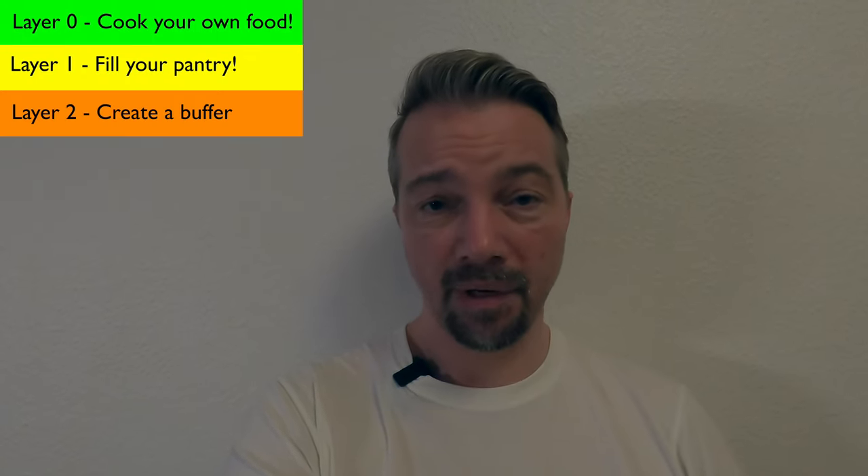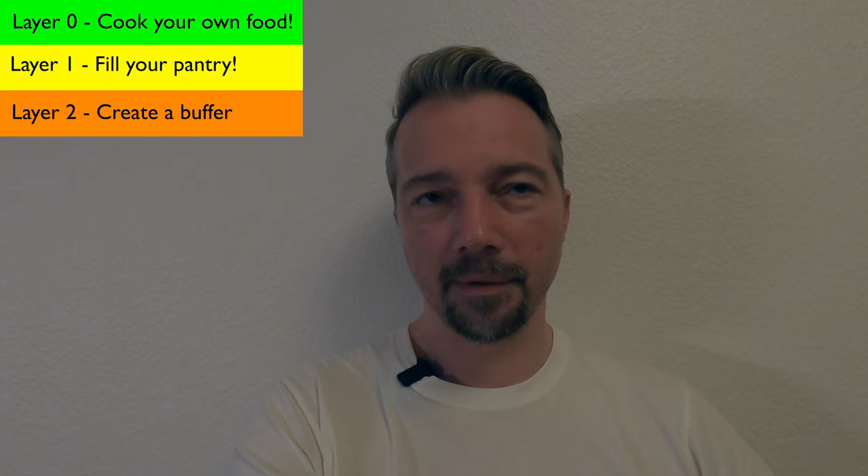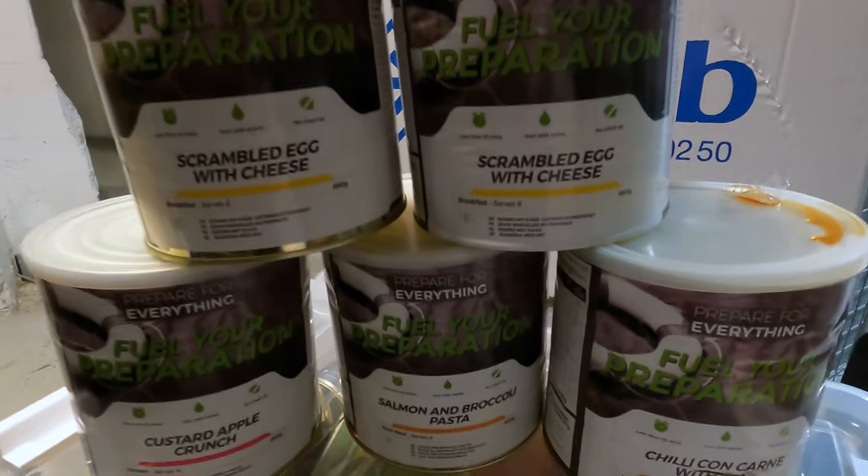Layer two is having a buffer of two or three times what you have in your cupboard. Then layer three is your long-term stored dry goods — flour, sugar, salt, etc. I guess there is a fourth layer, which would be ready freeze-dried food that can keep for 25 to 30 years, but it's extremely expensive, so I would not recommend starting there. Please start filling your cabinet, building the buffer — small baby steps at a time so you don't ruin yourself financially.